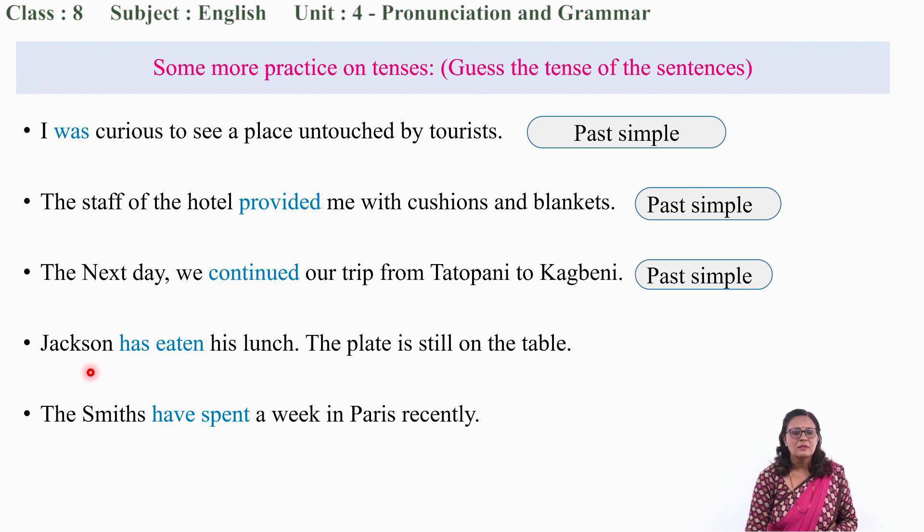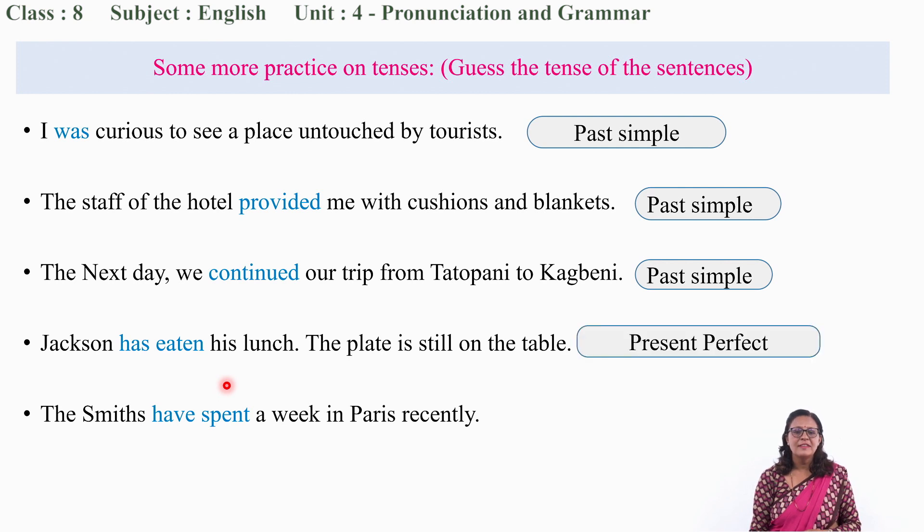Next sentence: 'Jackson has eaten his lunch. The plate is still on the table.' 'Has eaten' — so it is present perfect. Similarly, 'The Smiths have spent a week in Paris recently.' Have plus spent — present perfect. You are doing a great job. Your guesses are correct.